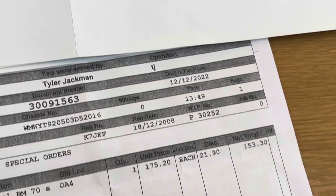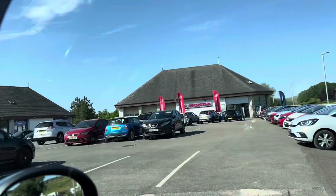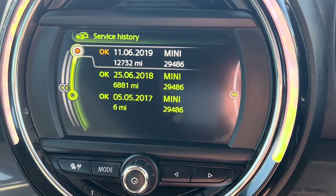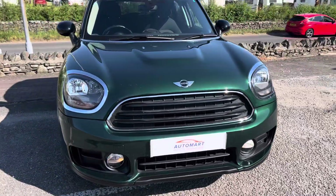Most recently it was serviced at MINI on the 12th of December last year. Everything will be checked over through our workshop before you take the car, and we'll also do a fresh service for you. It's finished in British Racing Green metallic with a contrasting black roof, and it's got front and rear fog lamps — a really stunning car.